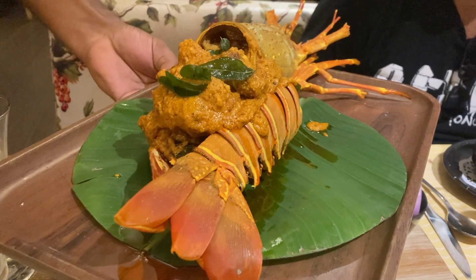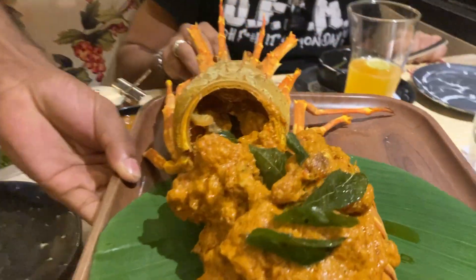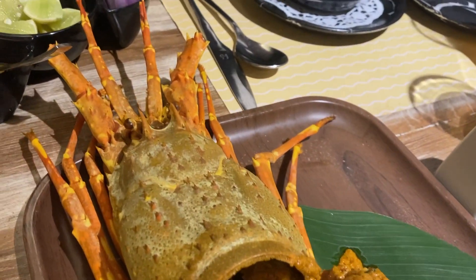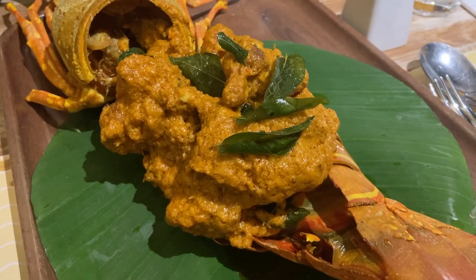We got the Malabar chili lobster to the table. Oh, my God. Beautiful. And it's already deconstructed for us, so we can dive right in. This is the lobster we saw before, and this is the after, with the herb garnishes. Let's dive in.